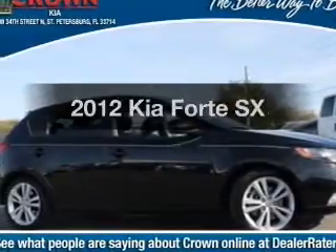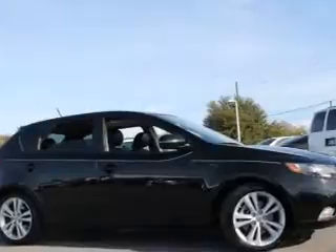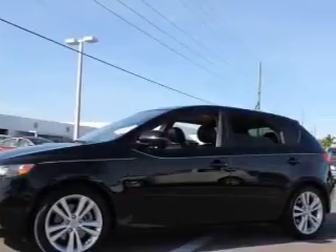Check out this 2012 Kia Forte. If you're looking for an automobile with great attributes, look no further. With an efficient four-cylinder engine, the powertrain includes front wheel drive, driven by a six-speed automatic transmission.